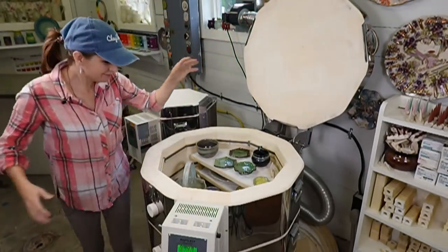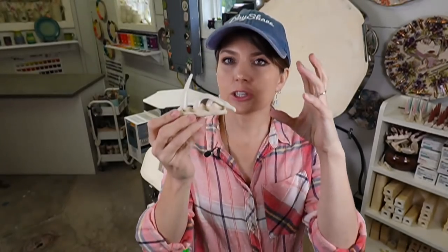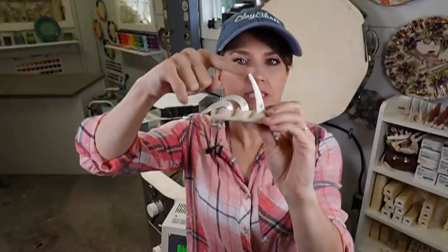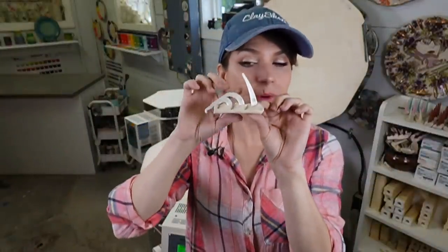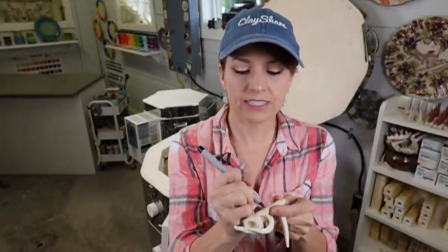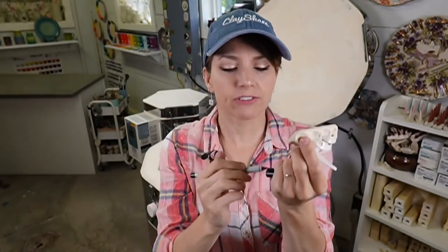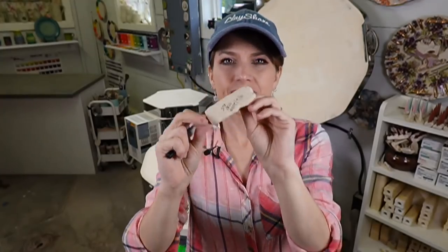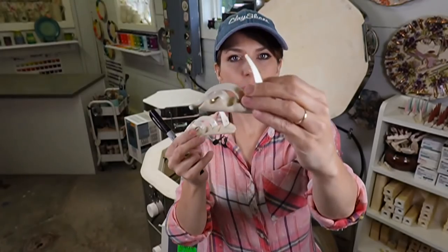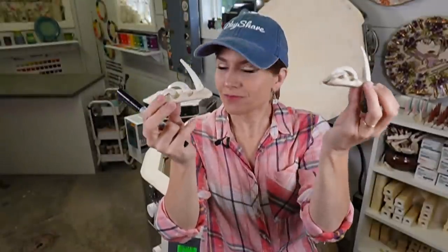Let's always start with the cone pack. I never do a glaze firing without one of these — it's the true litmus test that gives me all my information. Looking at cone four, cone five, cone six: this was a cone five firing. I like to write on the bottom the date it was fired and the cone, and I keep these for the next five firings or so in a row on the shelf so I can compare them.